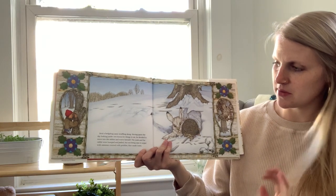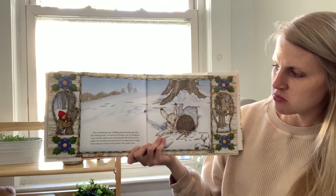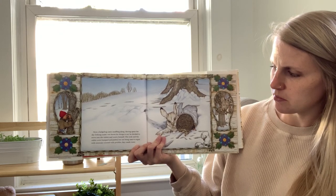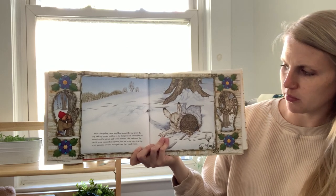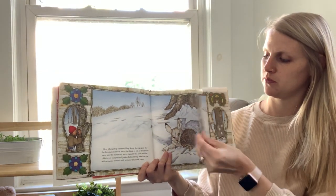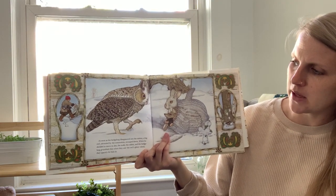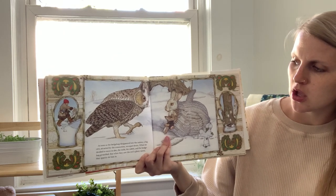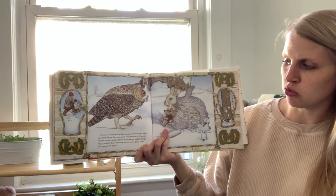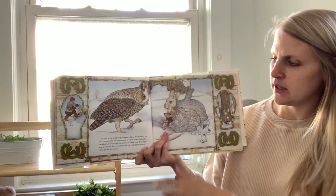Next, a hedgehog came snuffling along. Having spent the day looking under wet leaves for things to eat, he decided to move into the mitten and warm himself. The mole and the rabbit were bumped and jostled, but not being ones to argue with someone covered with prickles, they made room. As soon as the hedgehog disappeared into the mitten, a big owl, attracted by the commotion, swooped down. When he decided to move in also, the mole, the rabbit, and the hedgehog grumbled. But when they saw the owl's glinty talons, they quickly let him in.